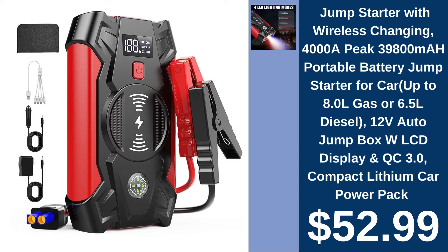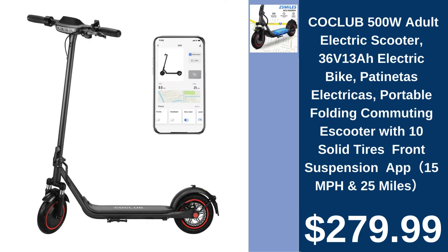Jump Starter with Wireless Charging, $52.99. Never get stranded again with this powerful, portable jump starter for your vehicle. Kyo Club Adult Electric Scooter, $279.99. Navigate the city with ease using Kyo Club's fast and foldable electric scooter, featuring solid tires and front suspension.